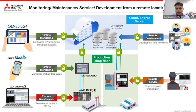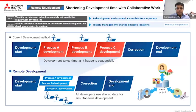Four people from their home can do development of one project simultaneously. Remote service is particularly for CNCs. In the classical development method of a large PLC project, development would start and Process A would be developed by one person, Process B by another, Process C by a third, then corrections, and then development would end. With the remote development feature, all developments for Process A, Process B, and Process C can be done simultaneously, with corrections happening in parallel — saving significant time.